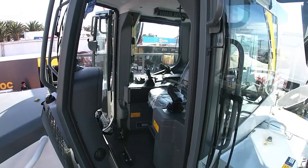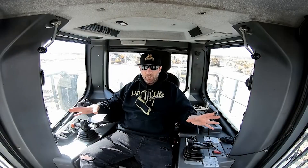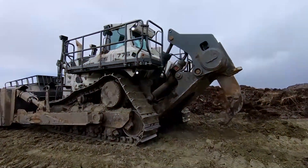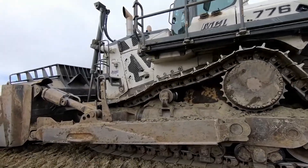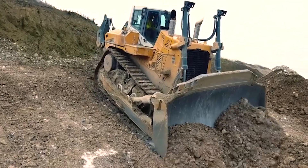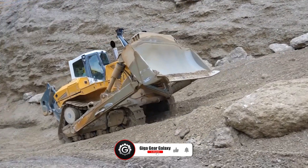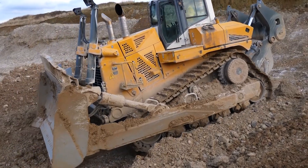The PR-776's spacious and ergonomically designed cabin provides operators with exceptional visibility, comfortable controls, and a safe haven from dust and debris. Advanced joystick control allows for precise manipulation of the blade and other attachments. Liebherr's reputation for quality and durability ensures years of reliable operation even in the harshest environments.